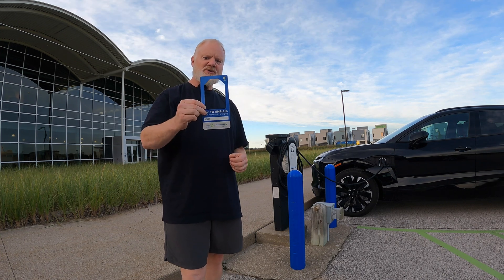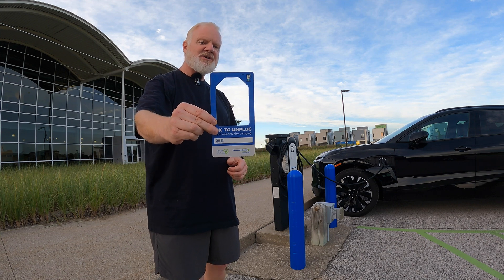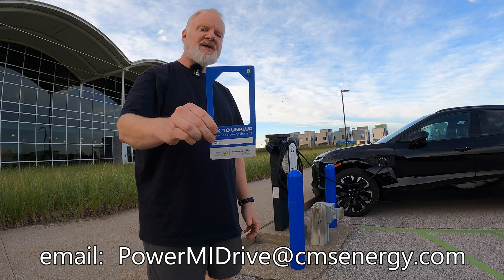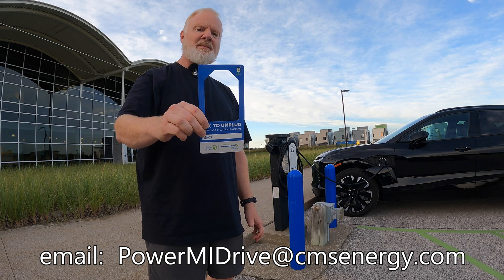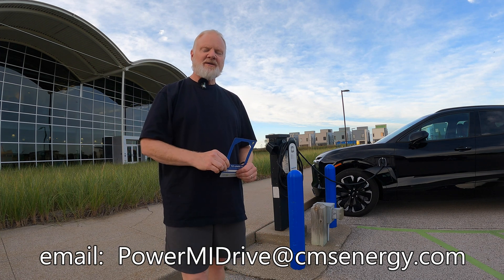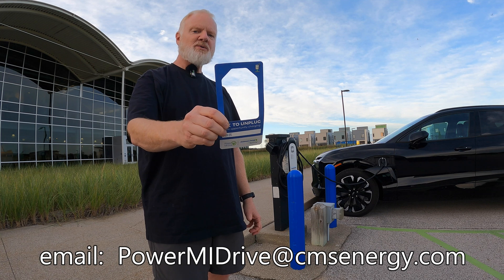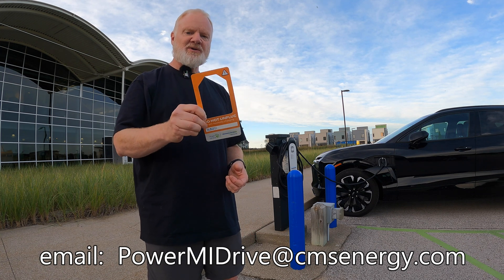Here in Michigan, if you are a Consumers Energy customer, they did give these away at some National Drive Electric Week events. If you want to get one, you can email powermydrive@cmsenergy.com — I'll put a link in the video description, and they should be able to send you one or two for free. This is only for customers of Consumers Energy.